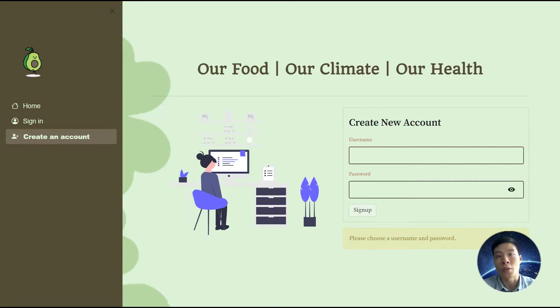As much as we want to eat delicious food, we shouldn't sacrifice our health. Neither should we sacrifice our environment. Our food, our climate and our health are all connected. That's why I think nutrition and carbon tracking should be integrated to help you manage your health and protect the environment all in one place.